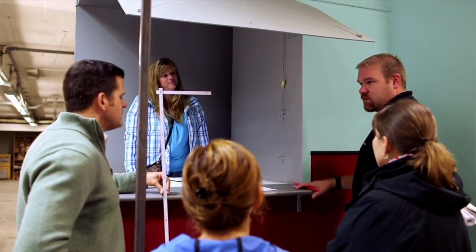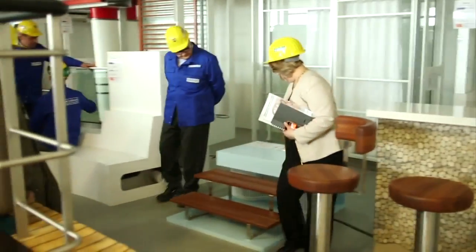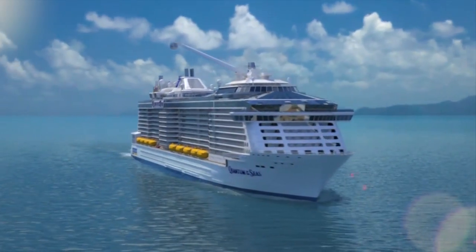Our design will live on for many, many years. Our guests are going to really, really be very pleased. So this is definitely a quantum leap forward with our design, and people need to come and see it. They're going to love it.